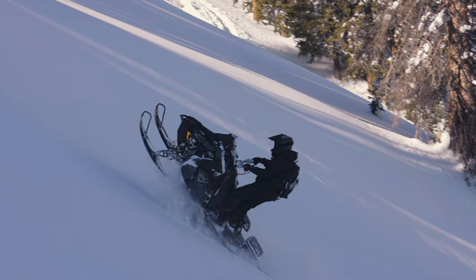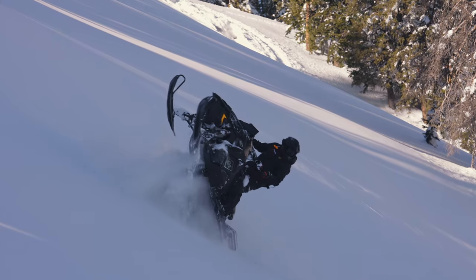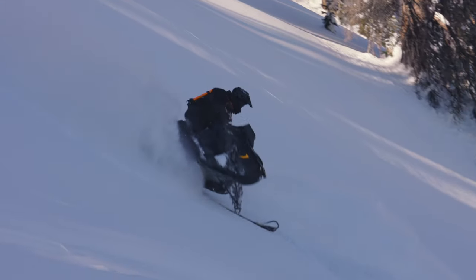When it comes to track lug height, there's a couple different things to think about. For me, I like running on the Axys — I ran a 2.6, and on my snow check it's going to be a 2.75. The reason why is I like the quick drive belt; I think that track is quicker, and that's just my opinion. A lot of guys like a three-inch lug, and when you go to a three-inch lug, your drive belt is going to be a chain instead of a belt. The claim is it moves a little bit slower.